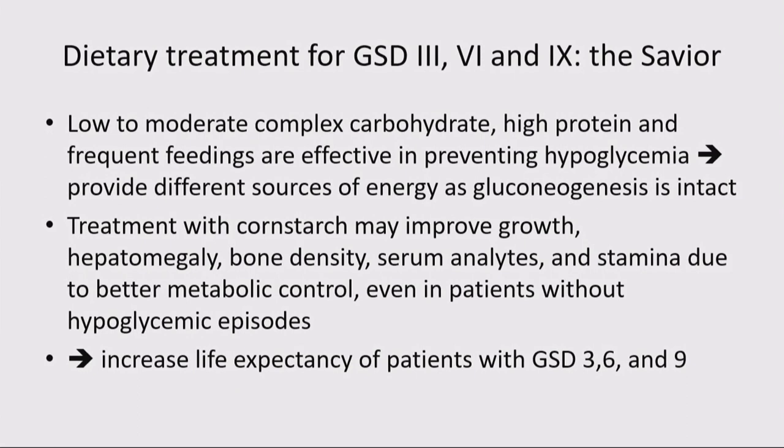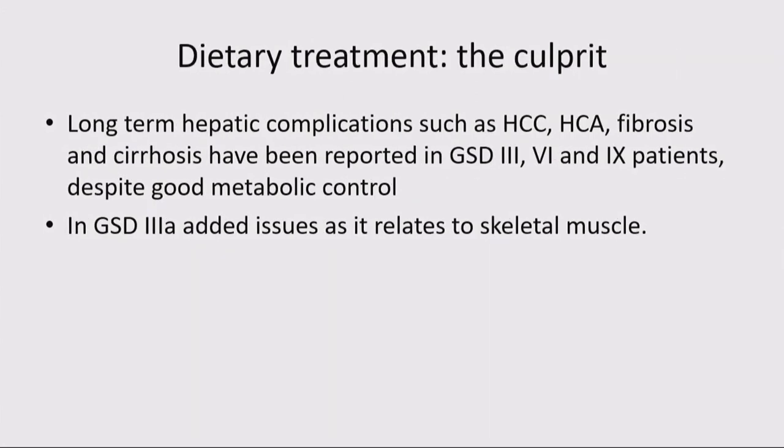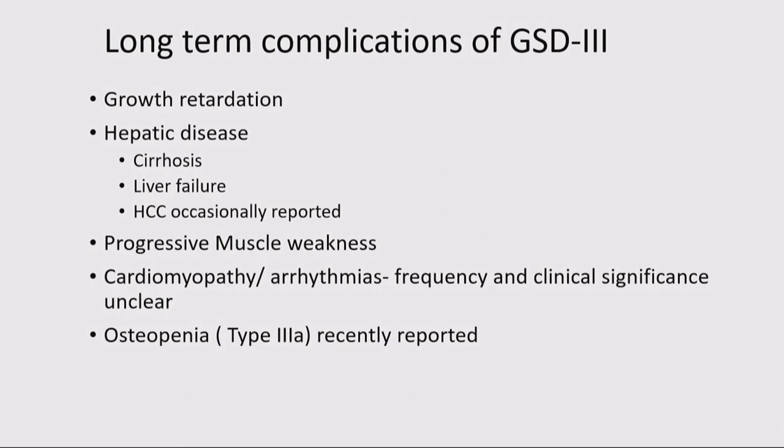We can also use medium-chain triglycerides — MCT oil or coconut oil — because this is a ketotic hypoglycemia, providing another alternative fuel source that can really impact clinical course. The savior part: you're preventing hypoglycemia, allowing for growth, and increasing life expectancy. But the culprit part is that we've tended to overlook fibrosis, development of adenomas, HCC, and in GSD3a the added component of skeletal and cardiac muscle involvement. Long-term hepatic issues include cirrhosis, liver failure, and HCC.